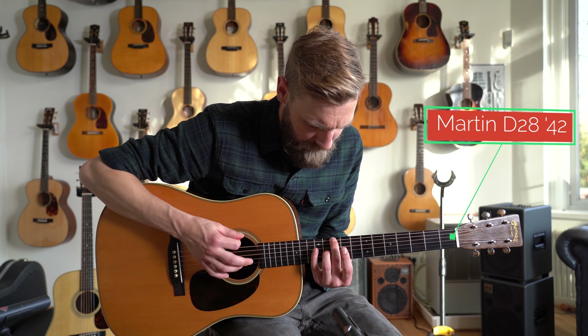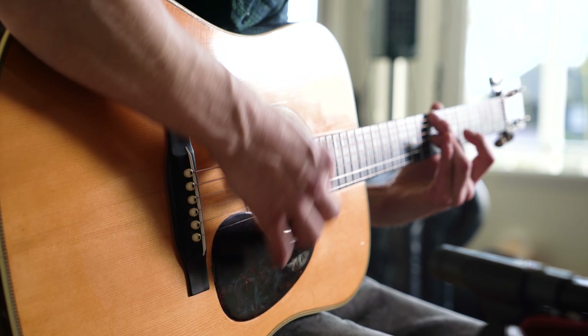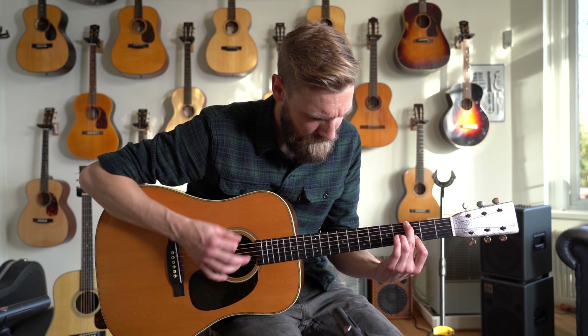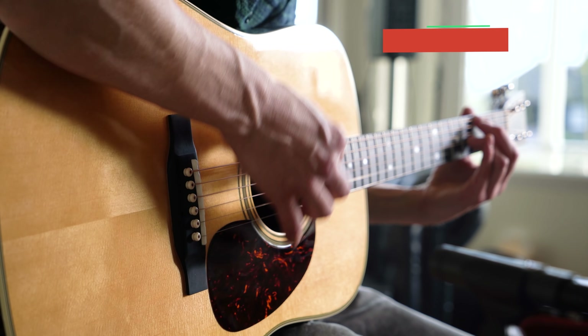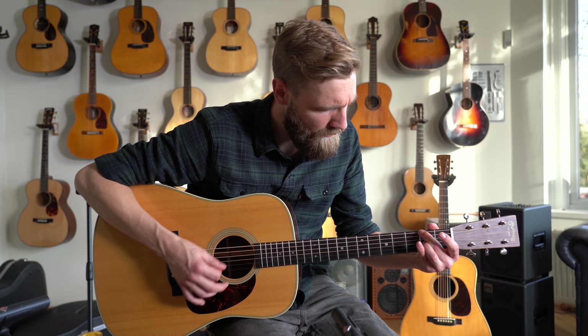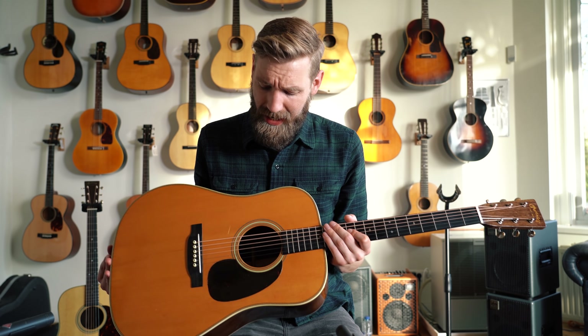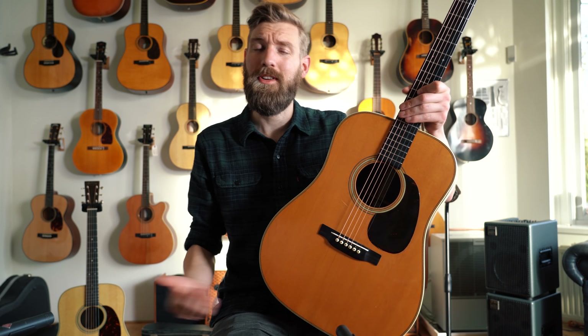Now let's do a proper A/B comparison. What I've got here is a Martin D28 from 1942. It's a beautiful guitar, and what I've got over there is a Martin D28 from 2019, brand new, which is also a beautiful guitar. By the way, besides the age difference, there's also a price difference — this one is $55k and that one is $3k.